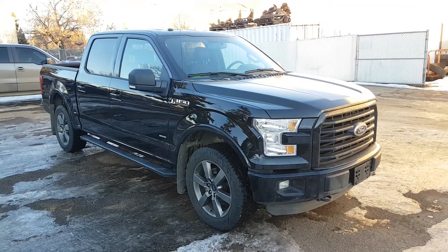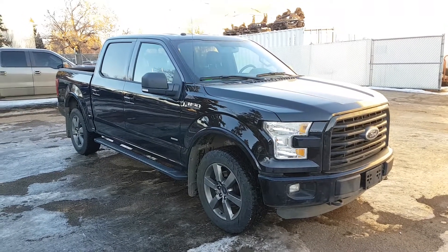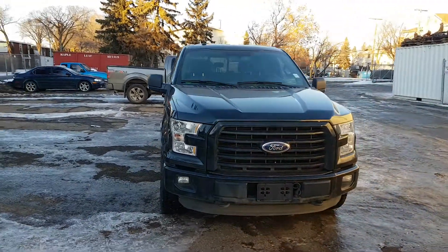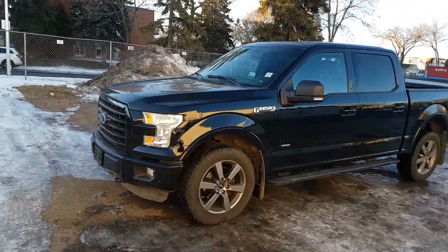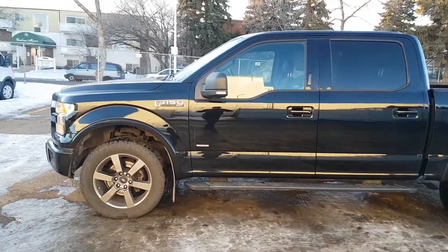Hey, it's Lindsay once again at Waterloo Ford Lincoln. Today I'm showing you this 2016 Ford F-150 XLT in black. This F-150 has the 3.5 litre V6 EcoBoost engine with automatic transmission and four-wheel drive. It is available today at 11420 107th Ave Northwest in Edmonton, Alberta. Let's take a look inside.